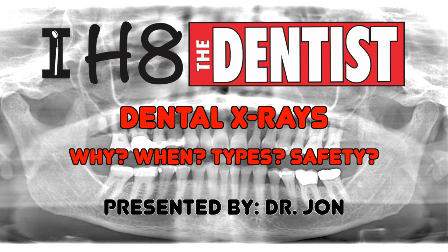Welcome back to 'I Hate the Dentist.' Today we're covering dental x-rays — why, when, the types, and how safe they are.